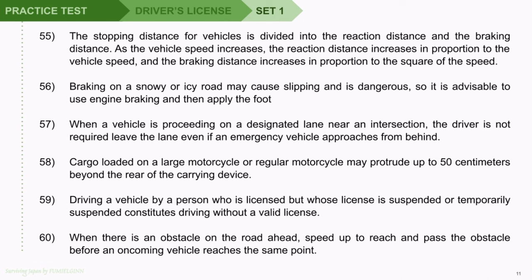Question 58: Cargo loaded on a large motorcycle or regular motorcycle may protrude up to 50 centimeters beyond the rear of the carrying device. Question 59: Driving a vehicle by a person who is licensed but whose license is suspended or temporarily suspended constitutes driving without a valid license. Question 60: When there is an obstacle on the road ahead, speed up to reach and pass the obstacle before an oncoming vehicle reaches the same point.